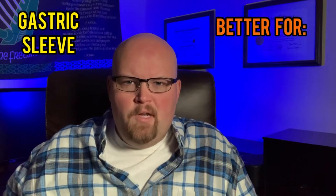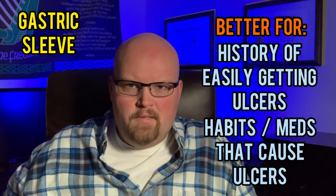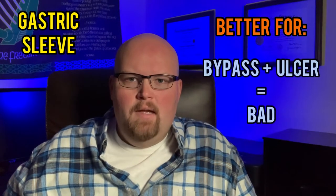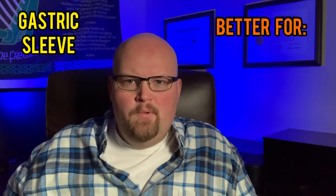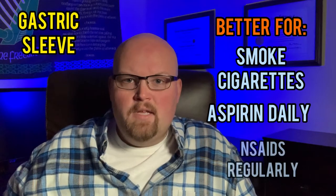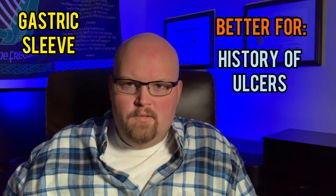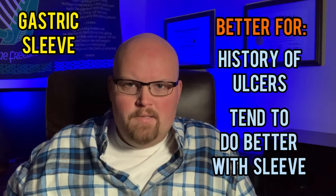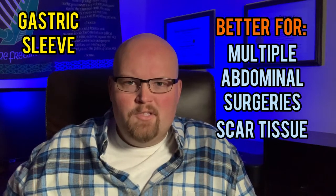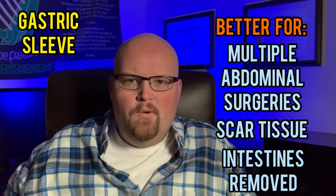Now the gastric sleeve tends to be better for people who have a history of ulcers and have habits that cause ulcers or take medicines that will cause ulcers. The sleeve is more tolerable to ulcers, whereas with the bypass, having an ulcer is a bigger issue. So people who smoke cigarettes — because smoking causes ulcers — take aspirin every day, take NSAIDs regularly such as ibuprofen, or people who have a history of ulcers tend to do better with a sleeve than a bypass. The sleeve is also better for people who have had multiple abdominal surgeries where they have significant scar tissue in their abdomen or have had some intestines removed, making gastric bypass more difficult or impossible to perform.